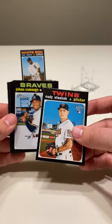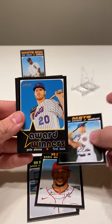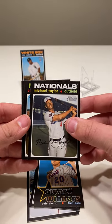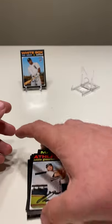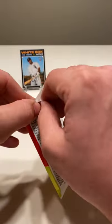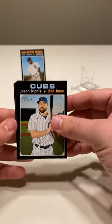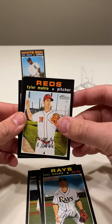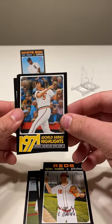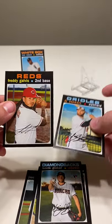Cody Staschak, Johan Camargo, Pedro Strop, Ryan Cordell, Pete Alonso, Michael Taylor, Carlos Gonzalez, Dustin Garneau, and Robbie Grossman. Jason Kipnis, Matt Strahm — Matt Strahm Stadium Club pulls — Joey Wendle, Tyler Mayhill, Brooks Golden Bat wins game two, Tommy Milone, Kevin Ginkel, DJ Stewart, and Freddie Galvis.